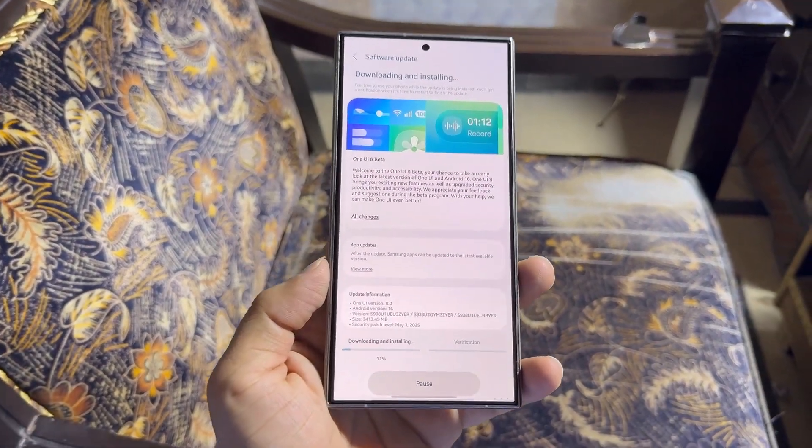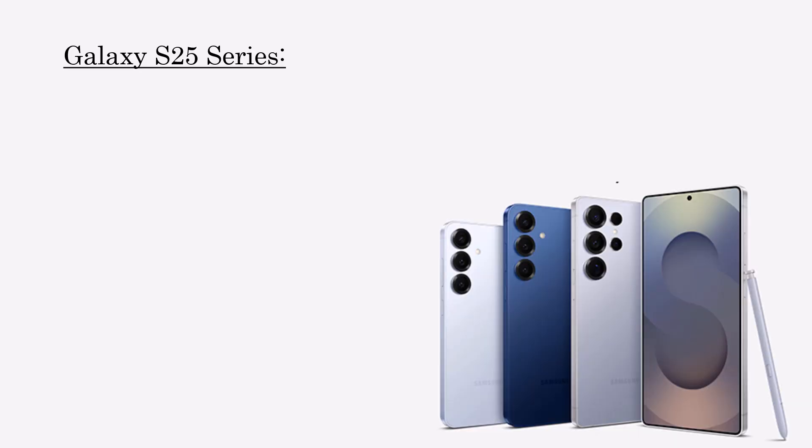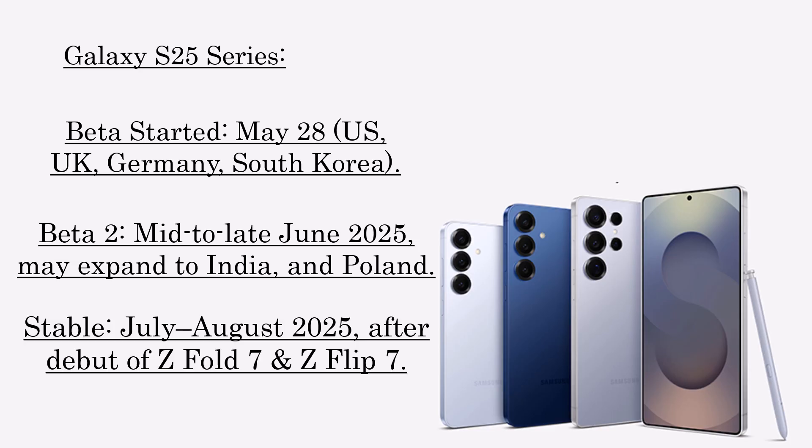Here's a projected rollout roadmap for flagship models. Galaxy S25 series: beta started May 28 in the US, UK, Germany, and South Korea. Beta 2 is expected mid to late June 2025, and may expand to India and Poland. The stable release is projected for July–August 2025, after the debut of the Z Fold 7 and Z Flip 7.